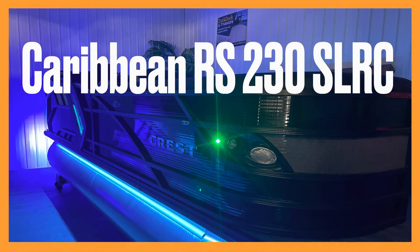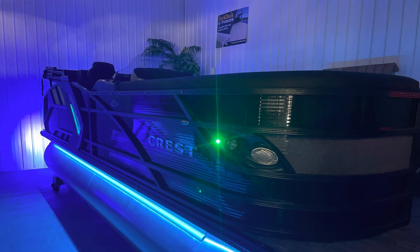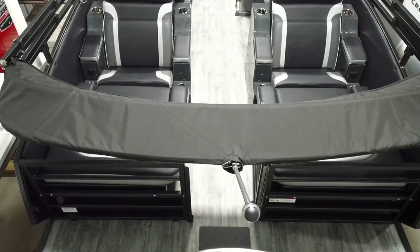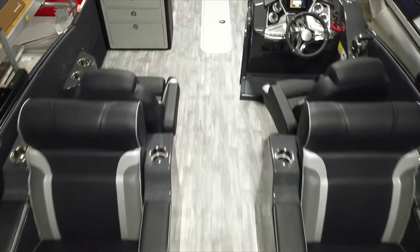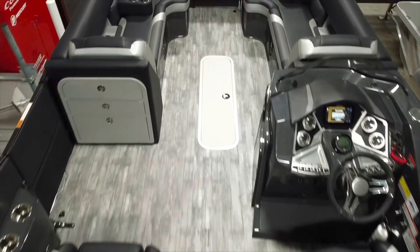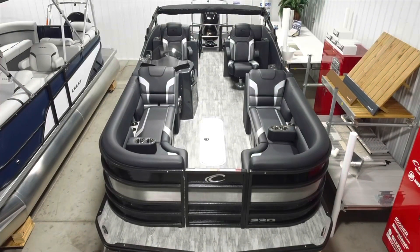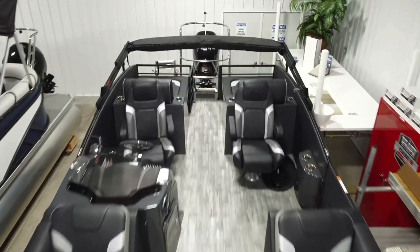The 2023 Caribbean RS-230 SLR-C. This high-performance pontoon includes exterior and interior lighting, an all-black exterior panel equipped with textured HD powder-coated rails in graphite, with the addition of a fender docking kit to help protect your investment when parking.